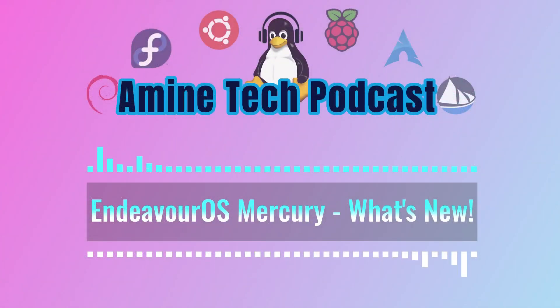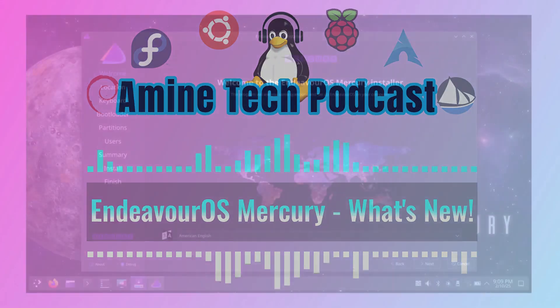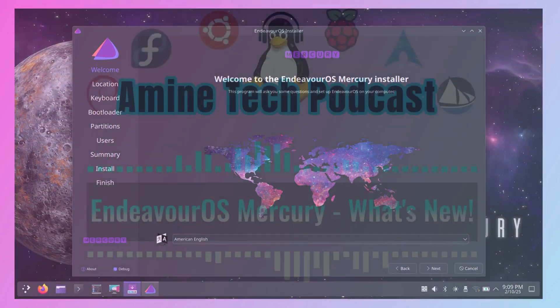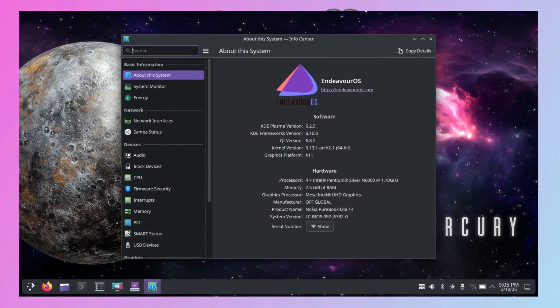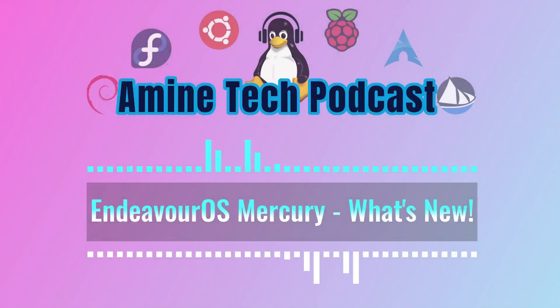What about the actual software packages included in Mercury? It comes loaded with updated packages for both the live environment and offline installation. So you've got Calamares 25.2.1-p1, Linux 6.13.1.arch2-1, Mesa 24.3.4-1, Xorg server 21.1.15-1 for Xorg, and NVIDIA 570.86.16-3 for people with NVIDIA graphics cards.